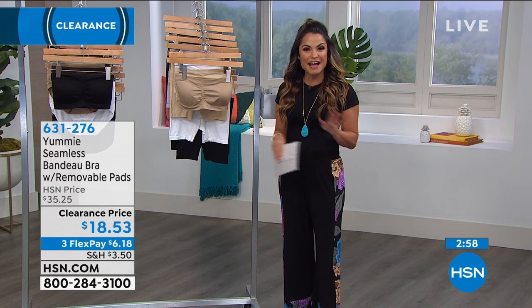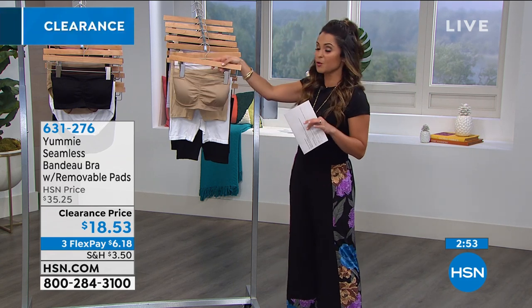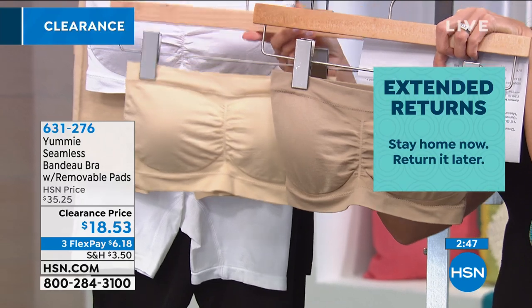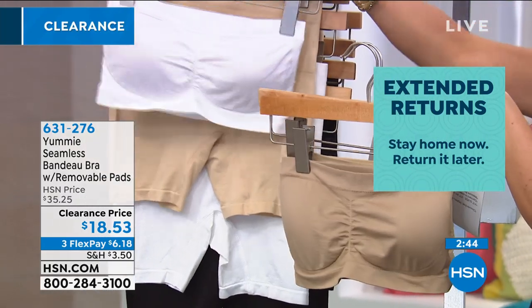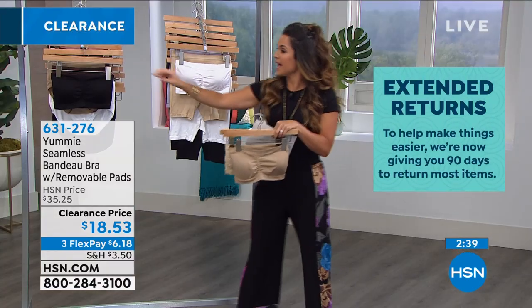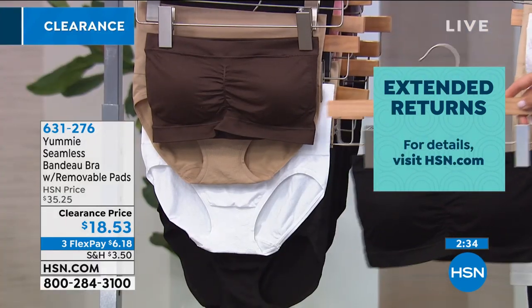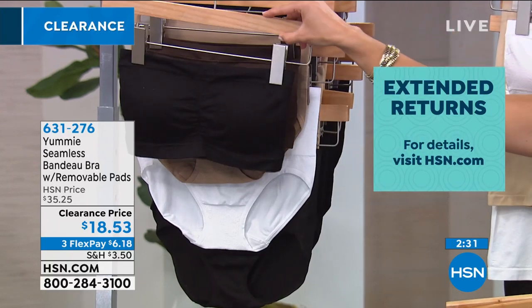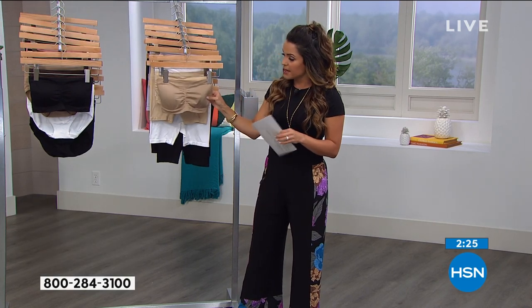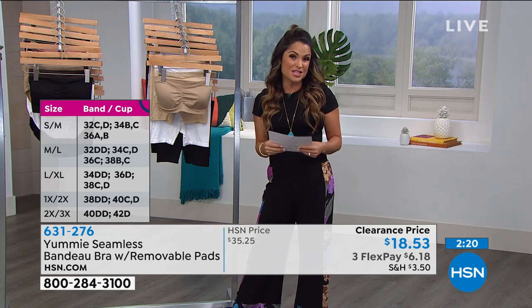We have a 90-day return policy on everything right now at HSN. So it's a good time to get it home and try it out — if you don't love it, you can send it back, no questions asked. Colors available are almond, frappe, classic white, black, and coffee bean, a really beautiful chocolate brown. Removable pads inside each one, and you can machine wash and tumble dry. As Joanna recommended, cold water is usually the best way to go.